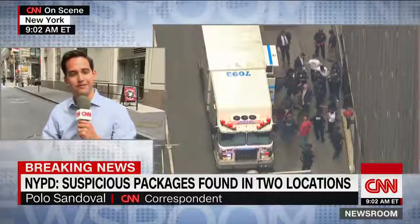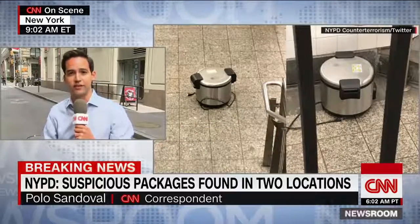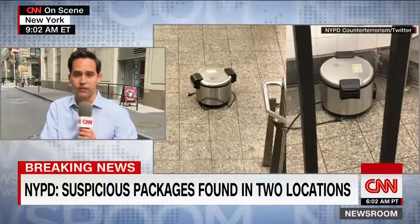Off in the distance, you might be able to see what is actually the subway stop that was evacuated earlier this morning. It was at about 7:30 East Coast time when investigators got that call about two suspicious items in the subway complex itself. Upon a closer look, they were able to determine that they were not pressure cookers, as they were initially told.